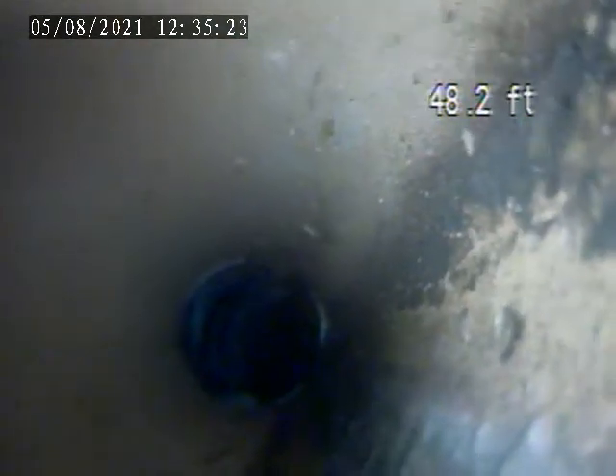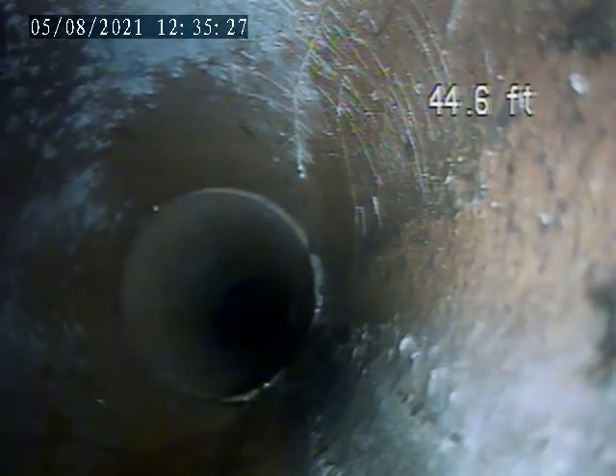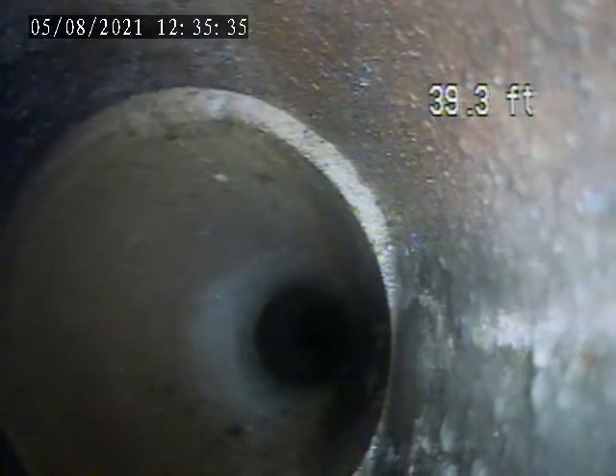There's a section here with some roots and a couple of cracks. I'm trying to jet that thing out. There's some roots — there it is.